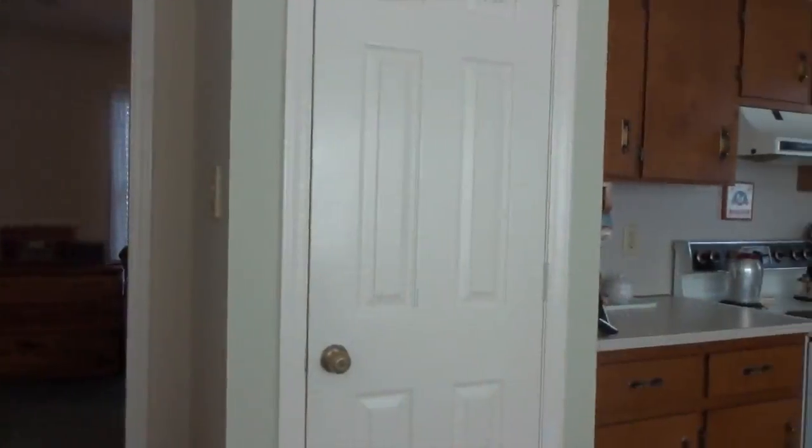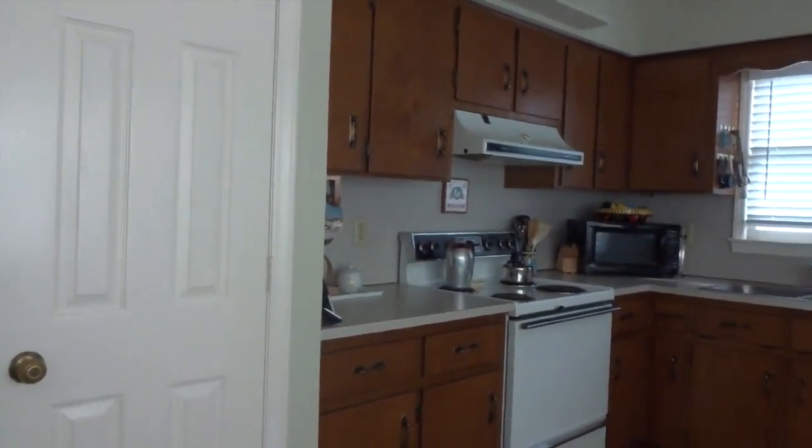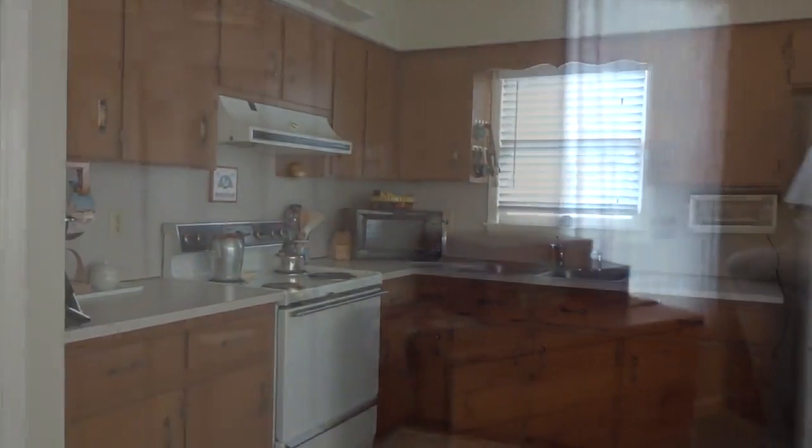Bright and airy kitchen complete with tons of cabinet and counter space, perfect for holiday dinners and gatherings with friends and family.